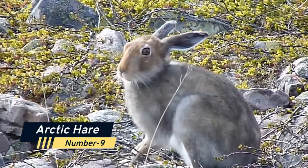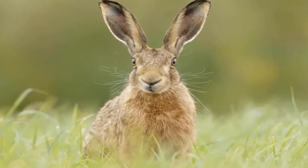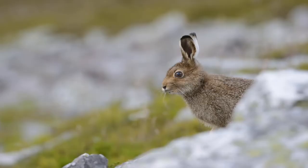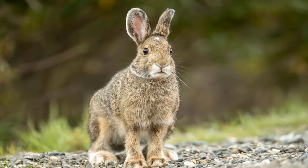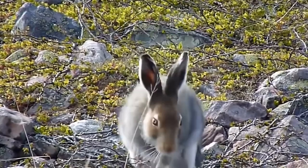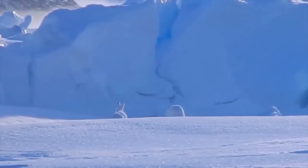Number 9: Arctic Hare. This hare is well-known for both its arctic habitat and its immaculate white fur. This camouflage helps it to blend in with the wintry terrain in which it dwells. It is a large hare that may grow to be 17 to 28 inches long and weighing 6 to 12 pounds. Its fur becomes gray or brown in the summer and pure white in the winter in the southern half of its habitat.